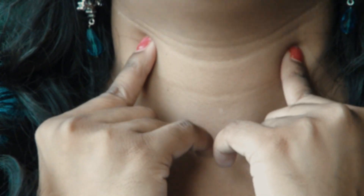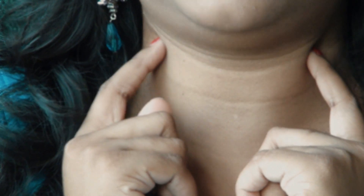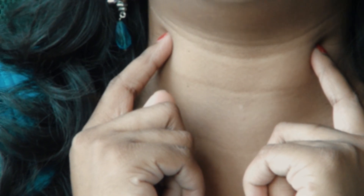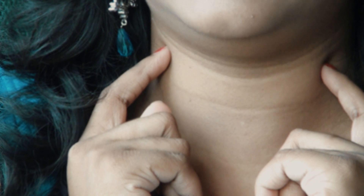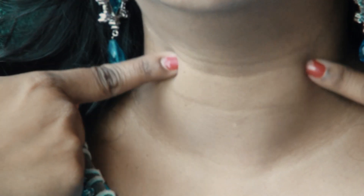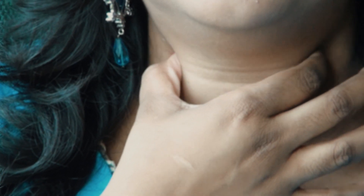Identify and locate the point using two fingers. Then press and release, press and release — repeat 21 times. Alternatively, you can use a circular motion with a single hand to stimulate the point.